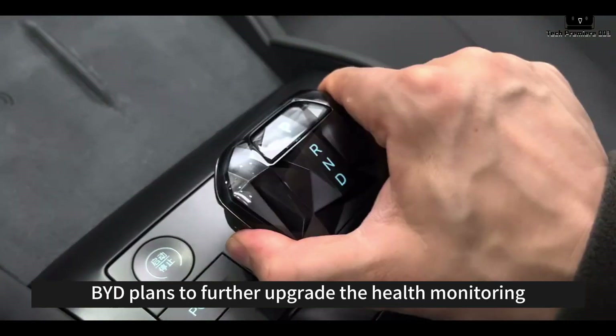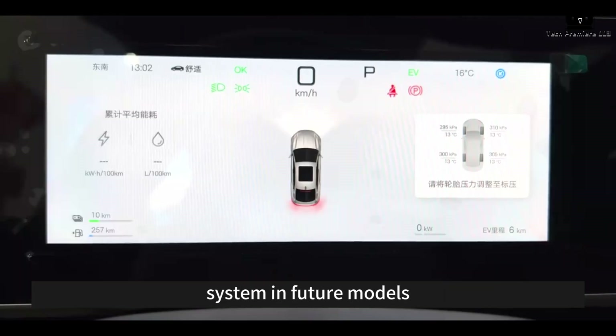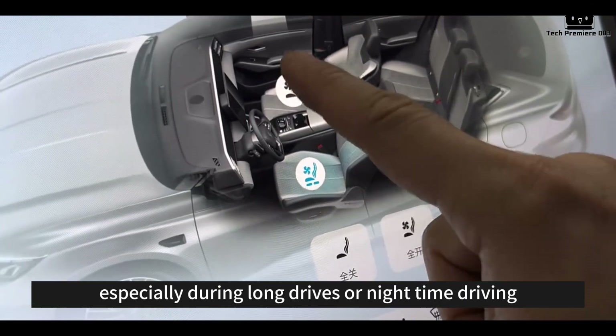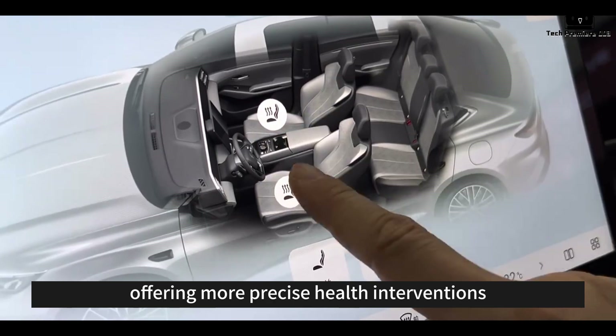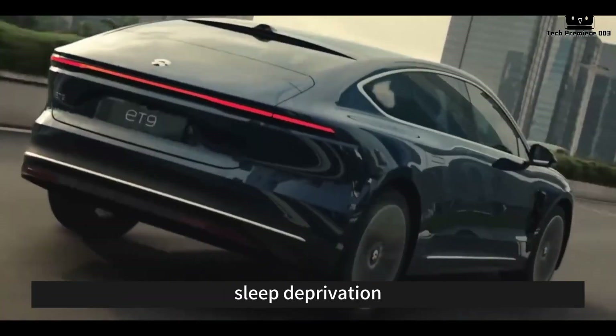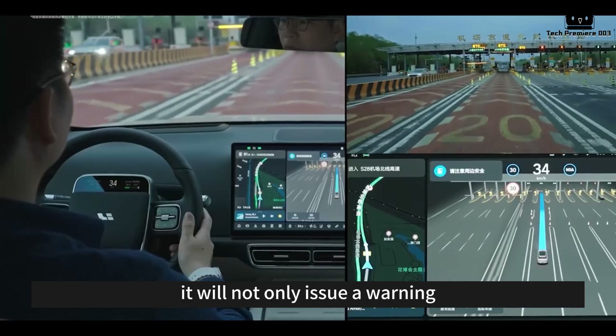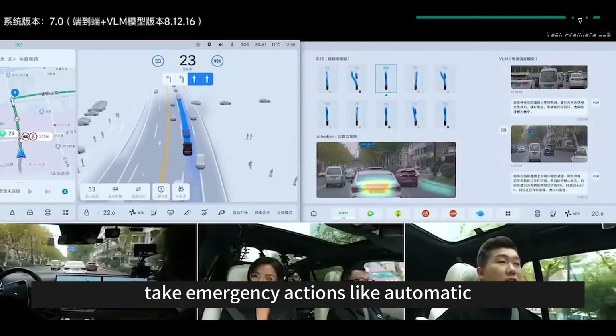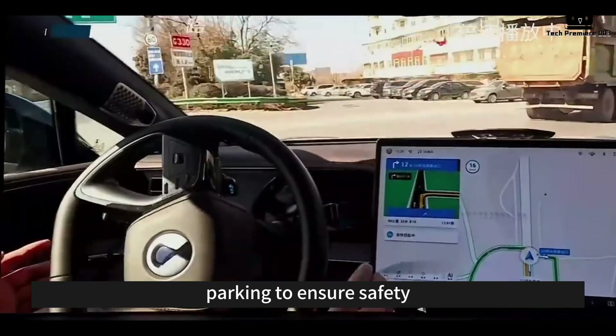BYD plans to further upgrade the health monitoring system in future models, adding the ability to track the driver's sleep quality, especially during long drives or nighttime driving, offering more precise health interventions. If the system detects signs of drowsiness or sleep deprivation, it will not only issue a warning but can also adjust the car's environment or, if necessary, take emergency actions like automatic parking to ensure safety.